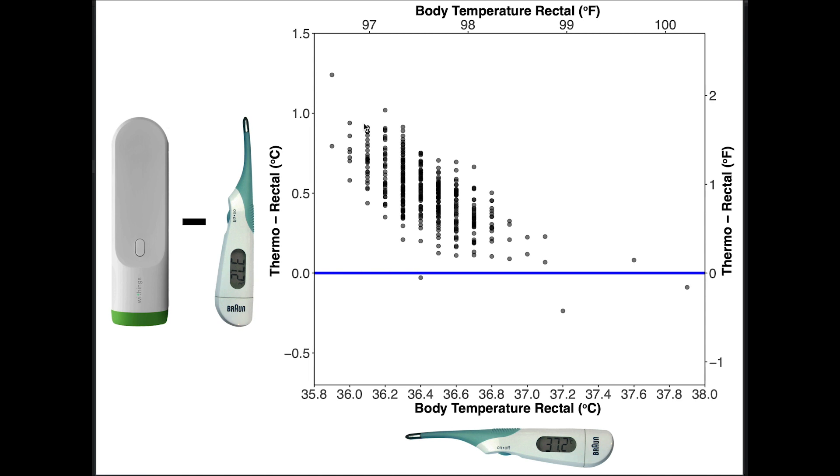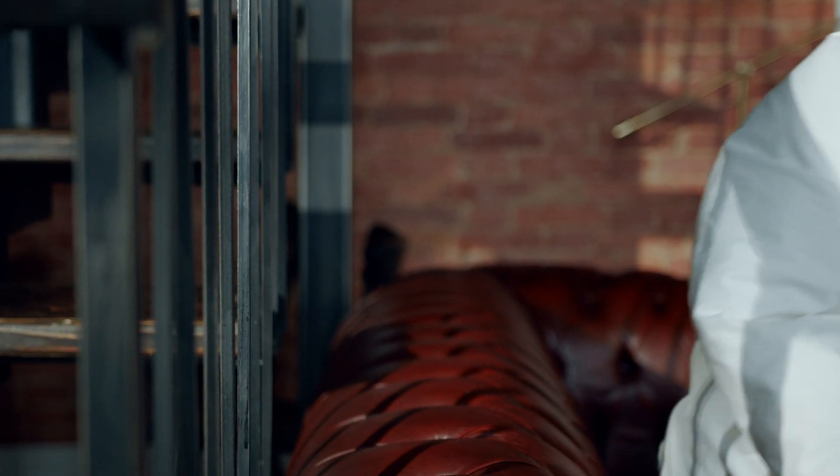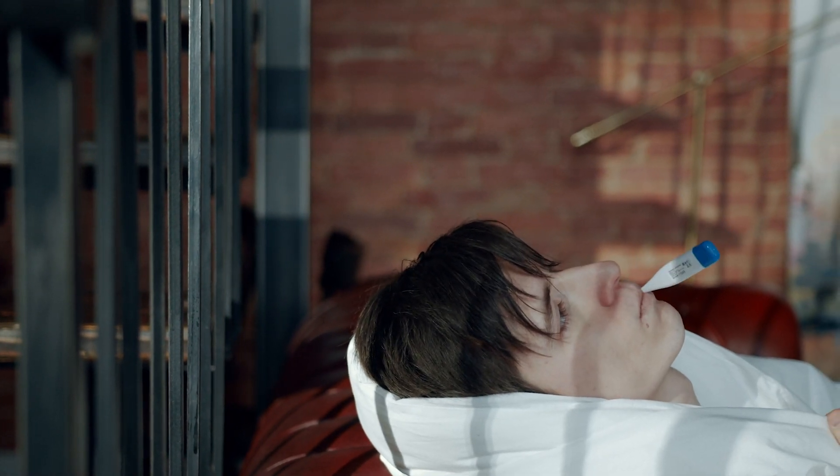Similar plots for the morning measurements show basically the same results. At low temperatures the Thermo has big deviations of about 1 degree Celsius, or almost 1.5 degrees Fahrenheit, but as my temperature rises the deviations become smaller and towards the higher end it's pretty accurate. There is again that one outlier point where the Thermo suggested a slightly raised temperature when in reality my temperature was normal. So the Thermo is clearly more accurate at higher temperatures, meaning it can probably detect fever, though we did see that one false positive.